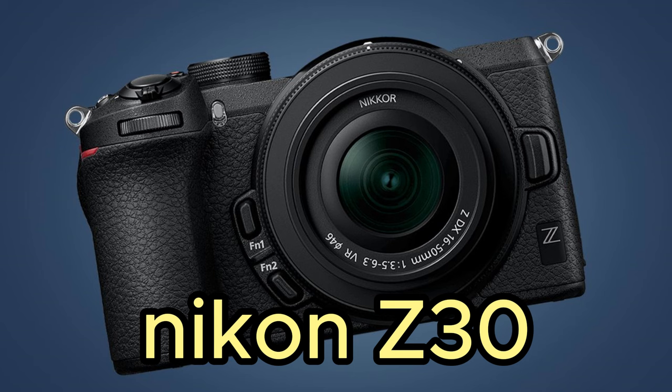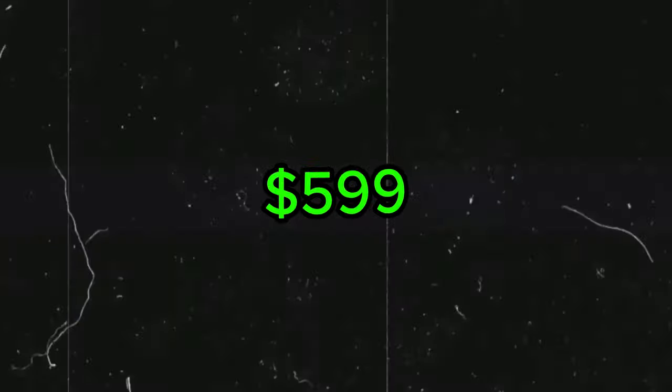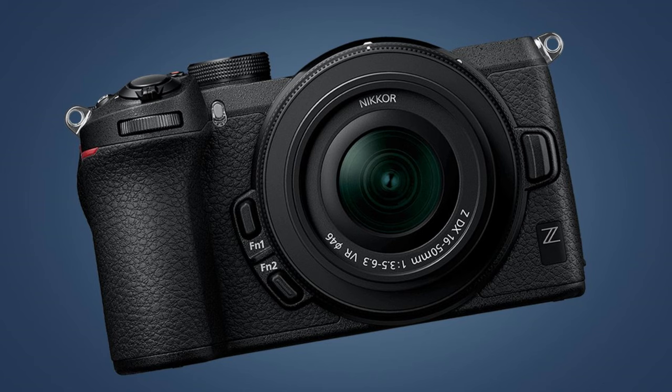Overall, the Canon R100 is a pretty good camera. It has good photo specs, good image capabilities, and the video is not too bad. A solid value for money at that price point.